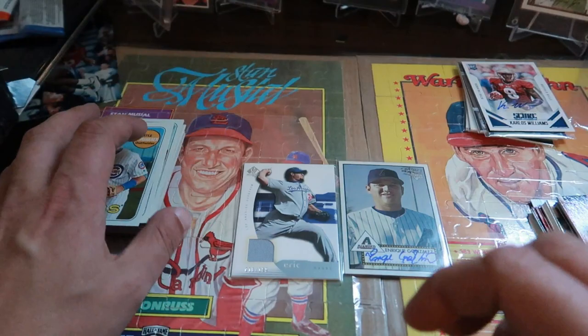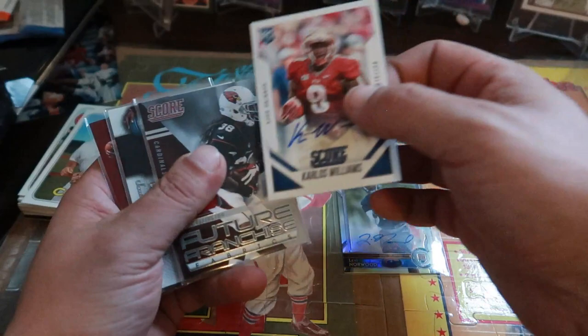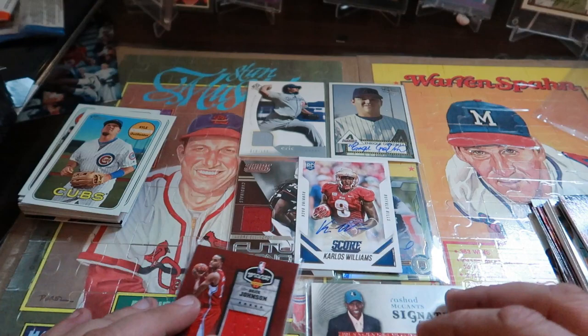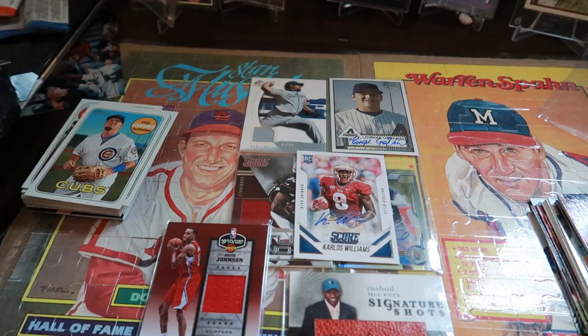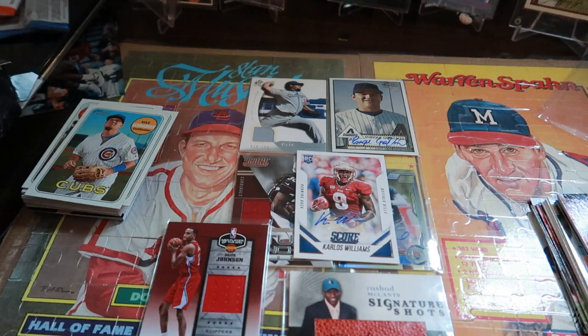So our hits for all three boxes: baseball we got those two — the Gagne relic and the Gonzalez auto. Football had the box hits plus a third hit, Carlos Williams rookie auto card. Basketball gave us the Signature Shots basketball card and the Bryce Johnson relic. Thanks for watching me open these Hot Corner boxes — they most of the time pay off. Looks like they've started putting junk wax in them now, which I'm not a fan of. Make sure you hit the like button and subscribe if you haven't already. You guys have a great day!